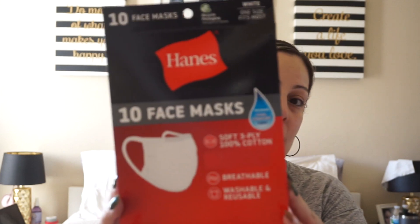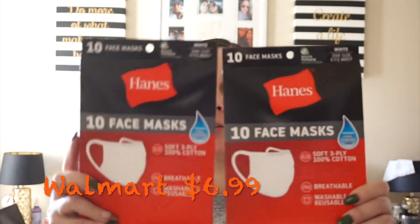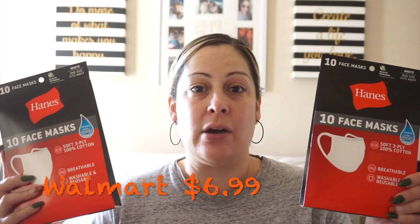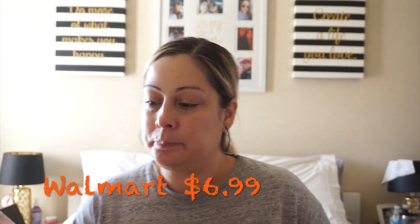The next thing I found — I did pick up two of these — are the Hanes Face Masks. They are white and one size fits most. It comes with 10 to a pack. They are soft, three-ply, 100% cotton, breathable, washable, and reusable. I saw these going around on Dollar Tree hauls and I thought these are a great find.